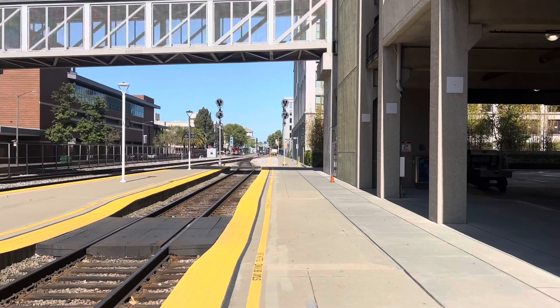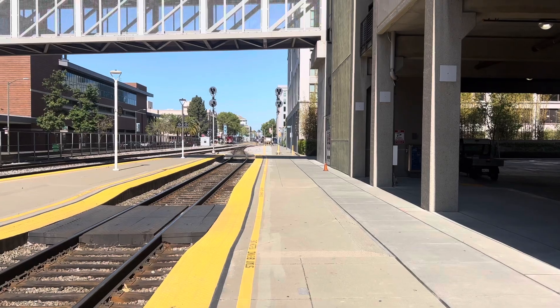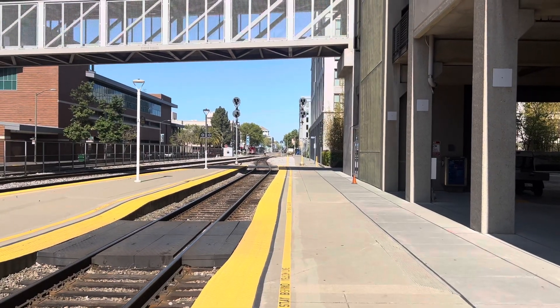Train 531 is coming, 532 is coming, the Coast Starlight train number 11 is coming, and the rest of the trains are coming.